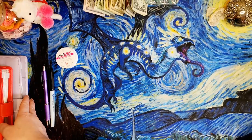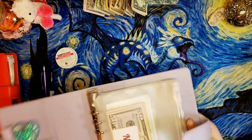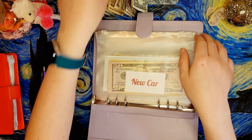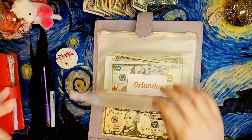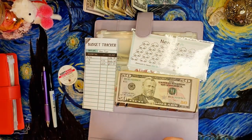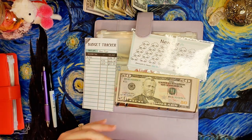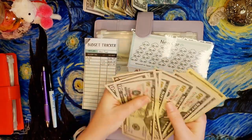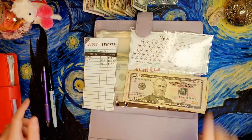Now let us start with our high priority sinking funds. First off, new car is getting $10. Let me get my sort quick on so I can count this money. With $10 added to new car, we now have $620. I still can't color in a car on my tracker because I need $686 to do that, but we're getting close.